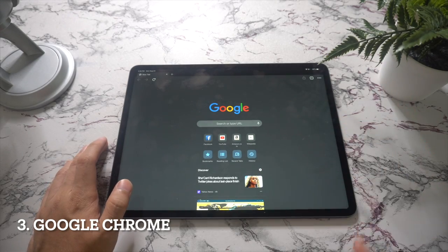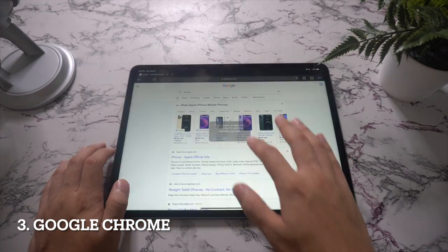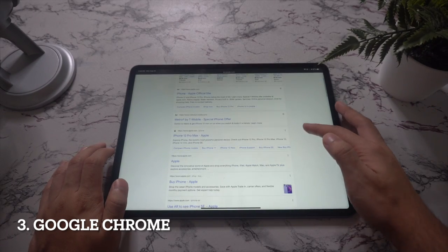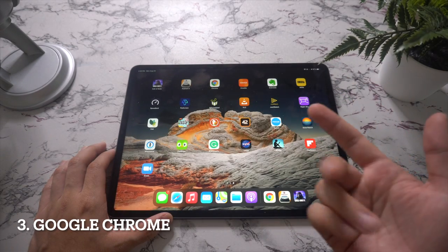Next up we have Google Chrome. If you want to browse fast on your iPhone, iPad, or any device, with the Google Chrome browser you love on desktop you can pick up where you left off on other devices, search by voice, and easily read web pages in any language. I recommend getting this one if you're used to that browser.